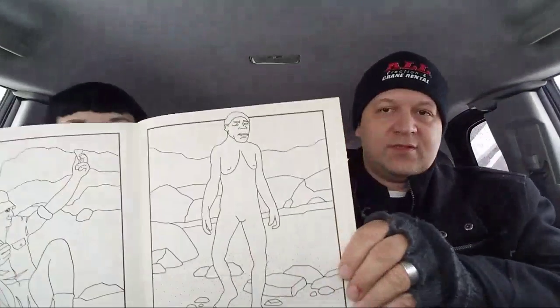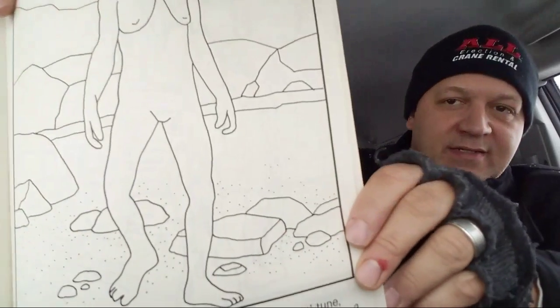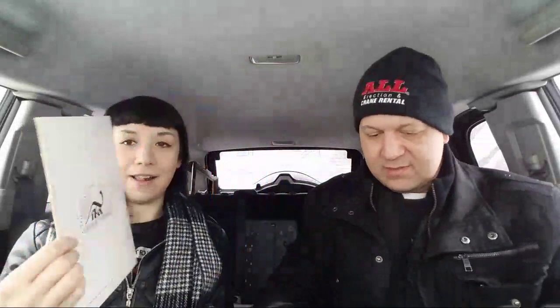Here's a Cleveland Museum of History item — it's our ancestors! That's Lucy the cave woman — look at the lobster claw! I always look for vintage Cleveland, Ohio memorabilia because a lot of people in our thrift shop love it. This is a Cleveland, Ohio coloring book from the history museum — that's going to be tough to part with. The Cleveland Museum of Art is also a great place to visit if you're ever in Cleveland.